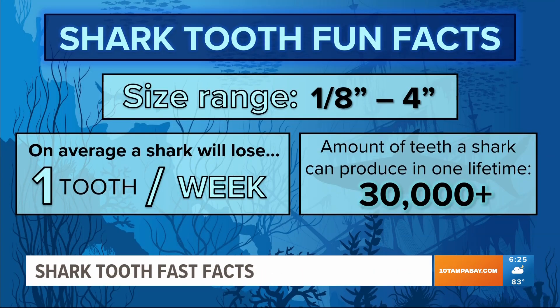Shark teeth are common along the Florida coast because sharks are constantly losing teeth — about a tooth a week. Teeth can range in size from an eighth of an inch all the way up to four inches long.